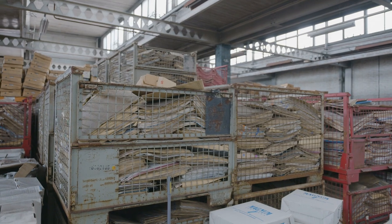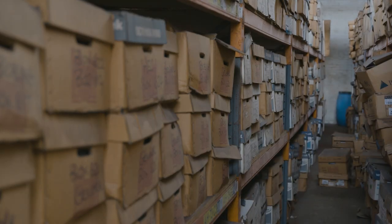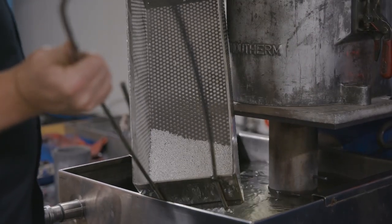Hospitals all over the country and the world are storing film well beyond the retention date that they have to keep it, and that costs trusts a great deal of money over time. What we allow them to do is recycle that x-ray film and receive the monetary value of the silver that we recover.